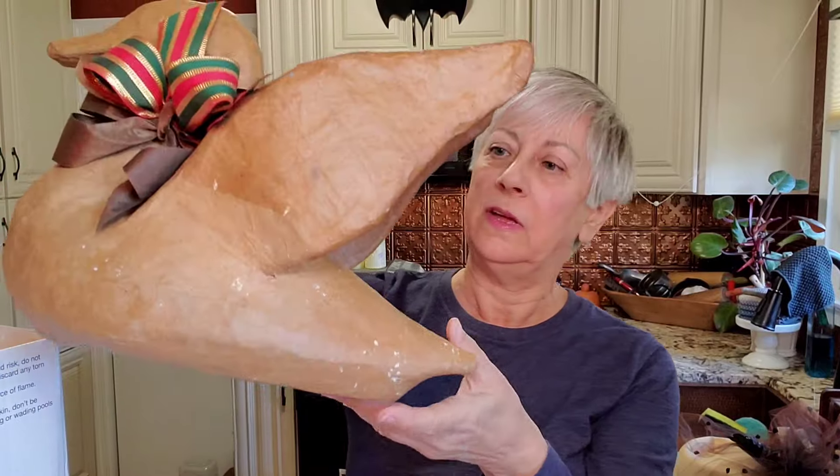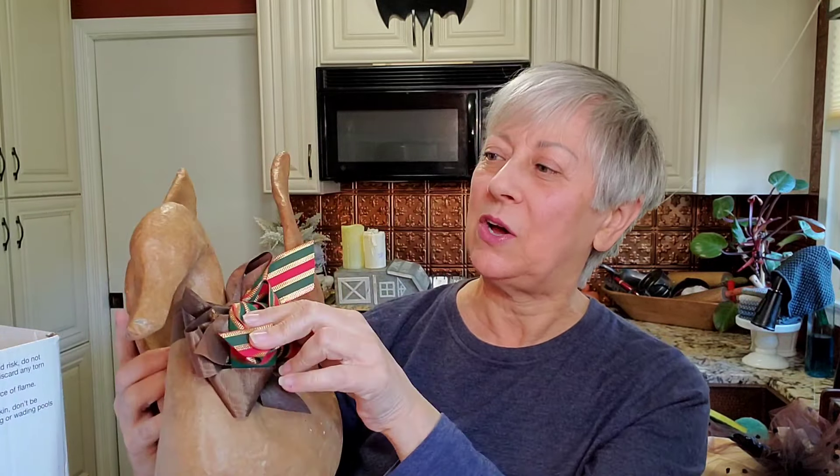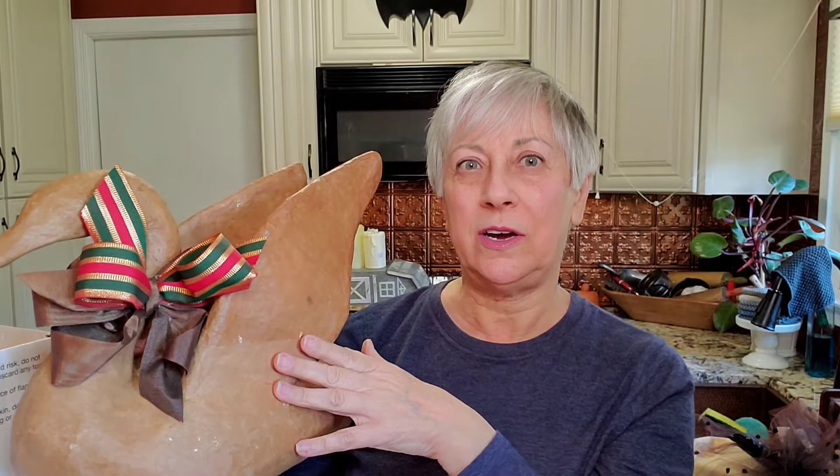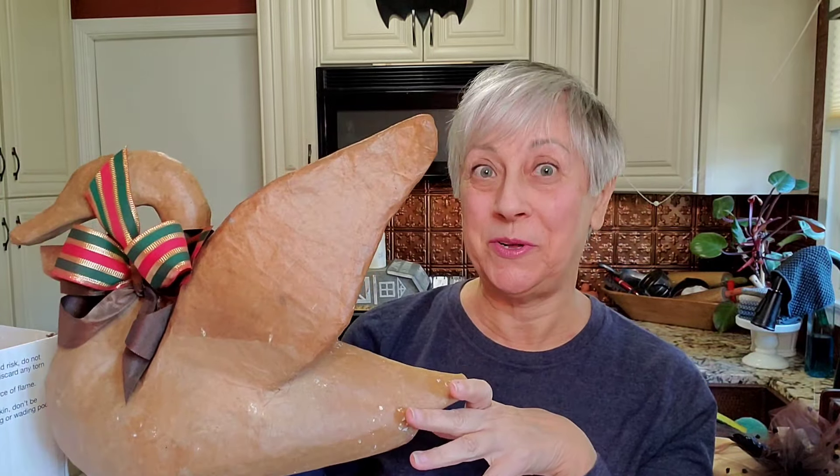Then I got this guy. Now what I plan on doing with him — he's paper mache — I'm going to do a thrift flip with him. Coming up, I'm going to take this off and I plan on covering him with moss. I think it's going to look really, really cool. So that's going to be in an upcoming thrift flip.